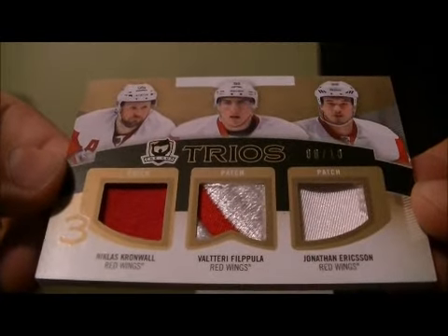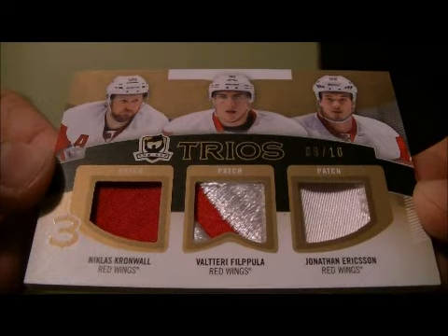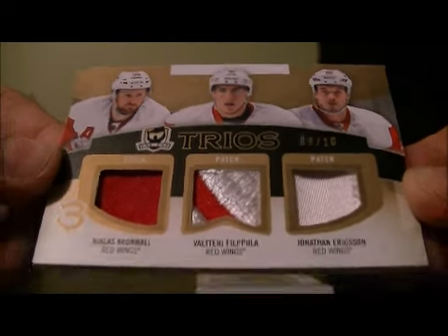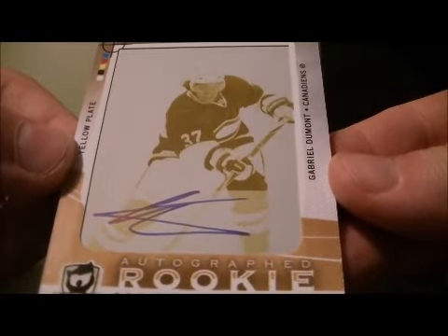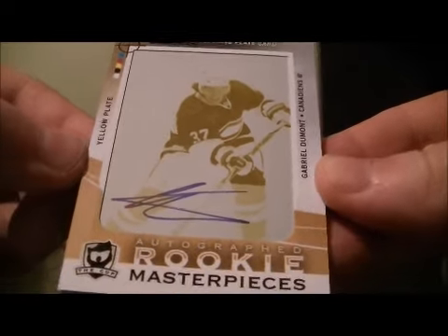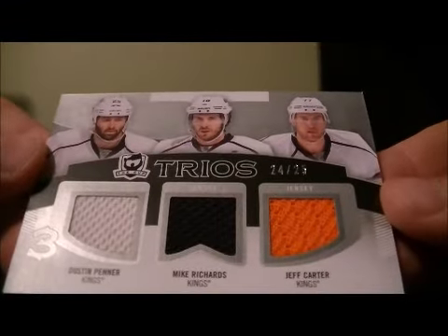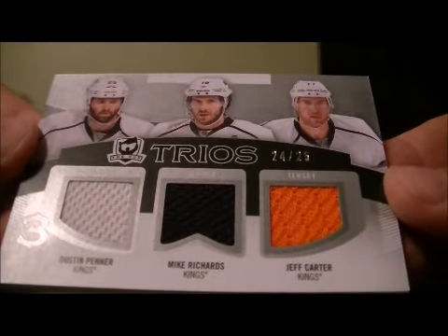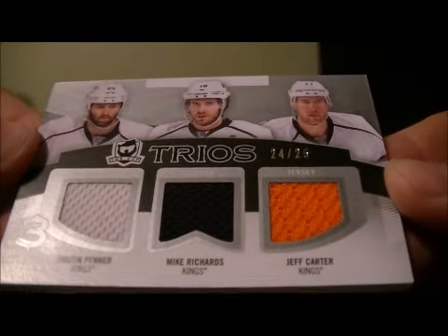We have a Trio's triple patch card for Nicholas Cronwell, Vatilio Filippola, and Jonathan Erickson for the Red Wings. Got an autographed rookie masterpieces one-of-one printing plate for the Canadiens of Gabriel Dumont. And then we finish off with a Trio's triple jersey card of Dustin Penner, Mike Richards, and Jeff Carter for the Kings, 24 out of 25, to finish off the break.